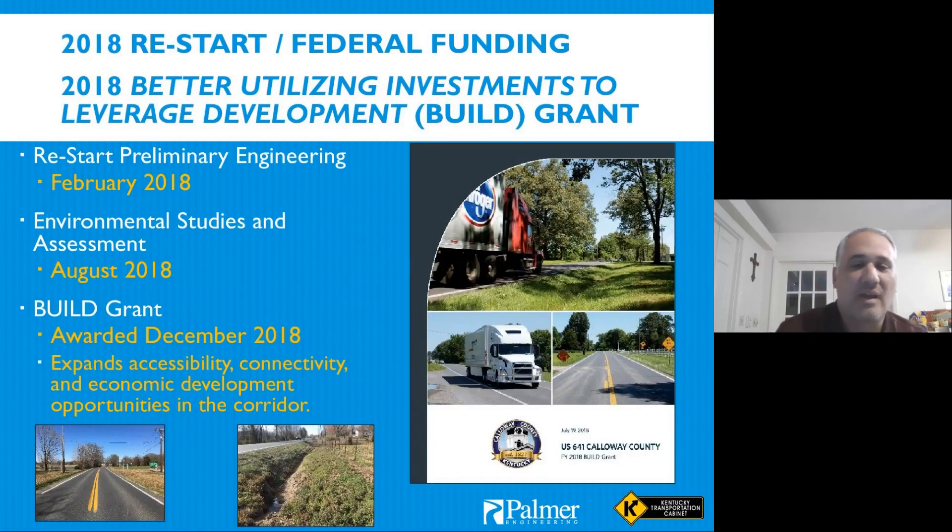Most people in the cabinet and consultant world are aware of the Build Grant program — this used to be called the TIGER grant program. In the process of applying, we had already started preliminary engineering in February 2018, started environmental studies in August 2018, and were notified of the Build Grant award in December 2018. We already had some work toward engineering and NEPA approval, but it still put us on a pretty tight timeline.